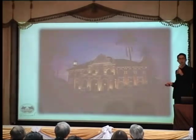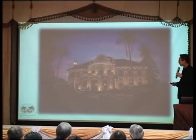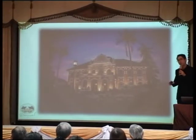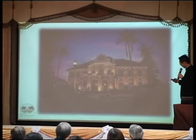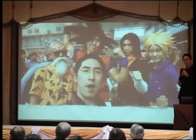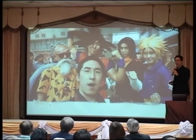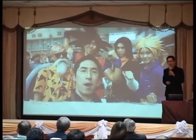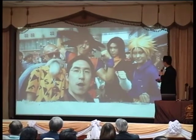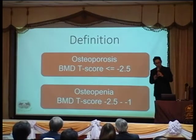I really enjoyed the atmosphere in Japan during my fellowship at Kurashiki in 2014. Now let's start the talk. First, I would like to give the definition of osteoporosis. As we know, osteoporosis is defined as bone mineral density with a T-score less than minus 2.5. Osteopenia is bone mineral density between minus 2.5 and minus 1.